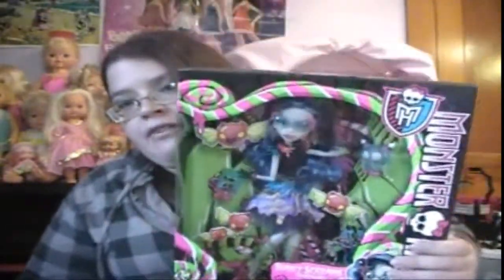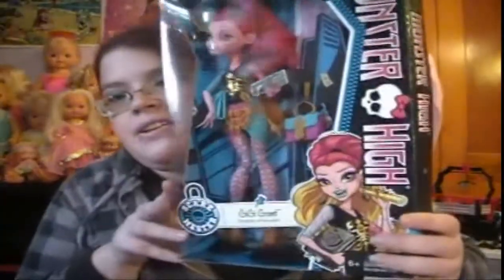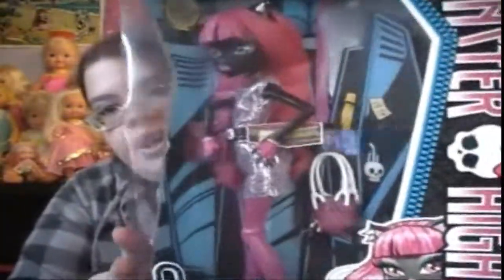I'll show you guys a closer look of everything in the reviews — this is just kind of a glimpse. And I also got Gigi Grant in the Scare Master, and I really like her makeup. She's gorgeous. I also got Scare Master's Katty Noir, and that is what she looks like.